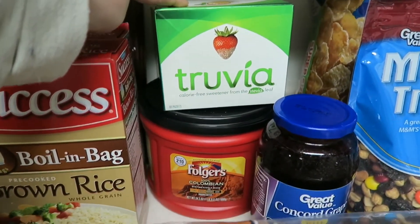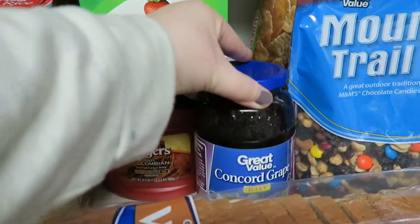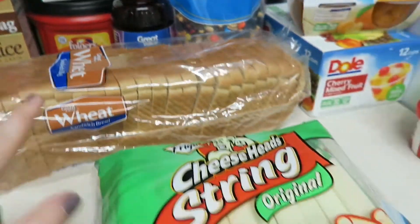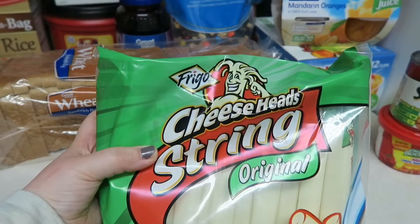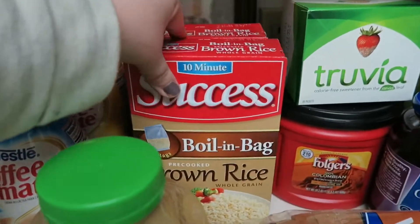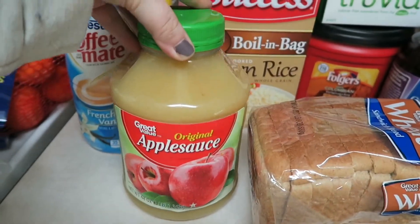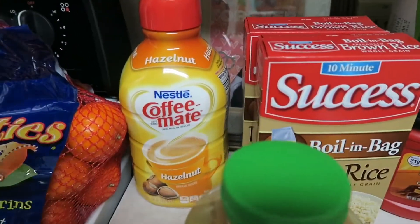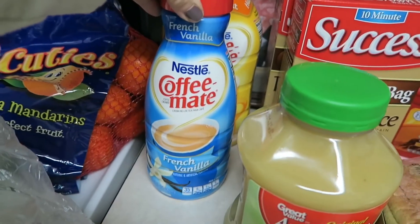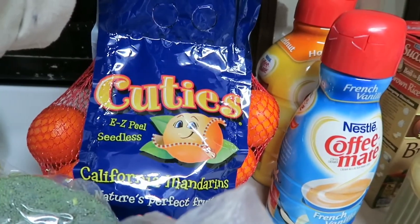We got some Truvia for our coffee, some more coffee, wheat bread, string cheese just for snacks and my husband's lunches, some brown rice, applesauce, hazelnut creamer for myself, French vanilla creamer for my husband, and some cuties because they're yummy.